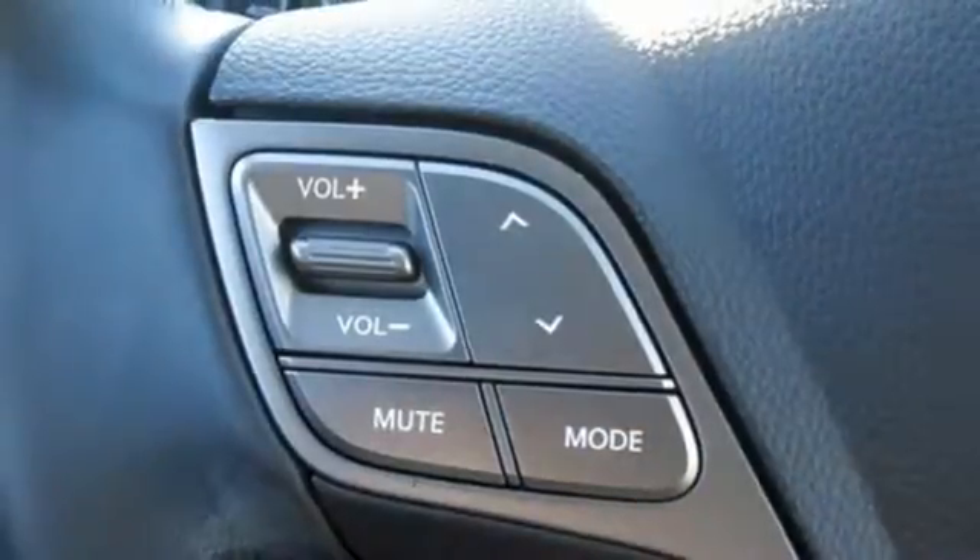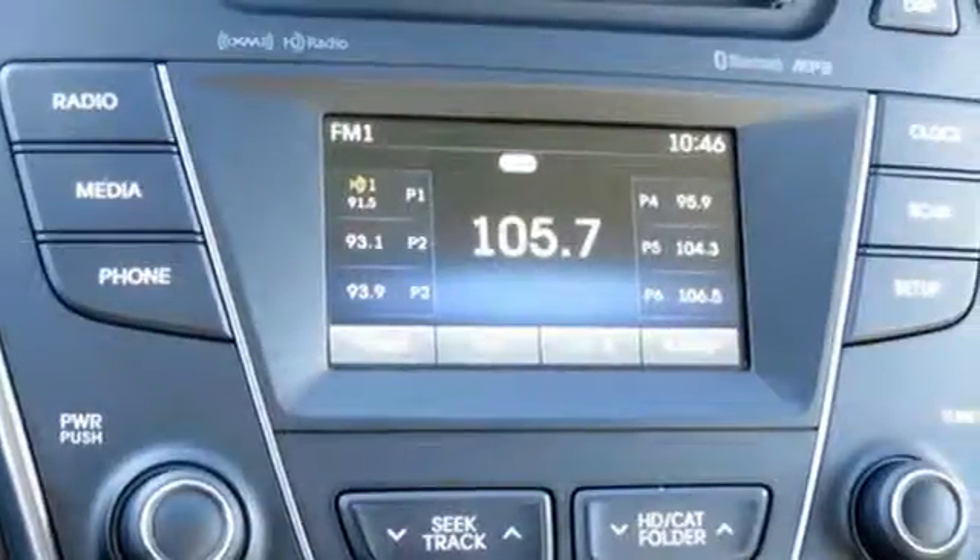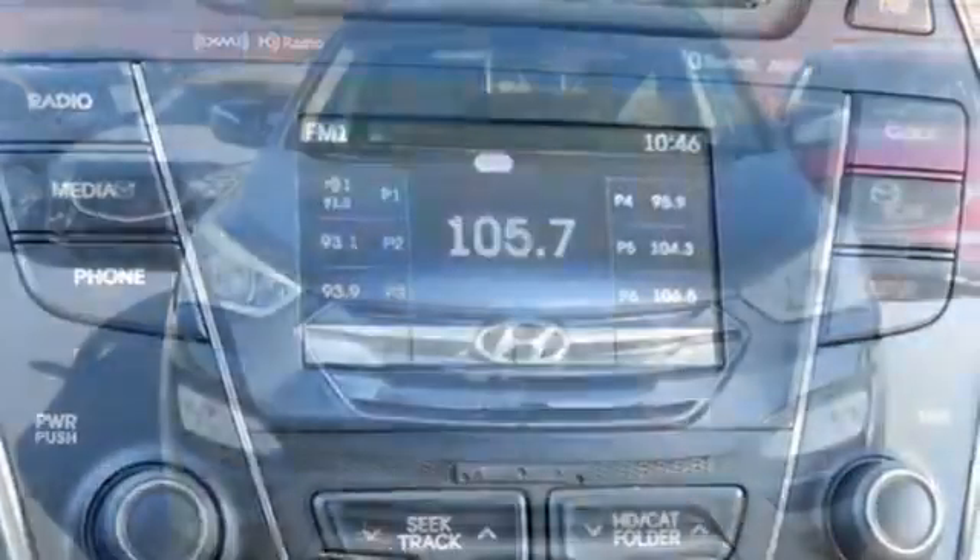Doors and push button start proximity key, external memory control, aluminum wheels, Bluetooth and power heated mirrors.